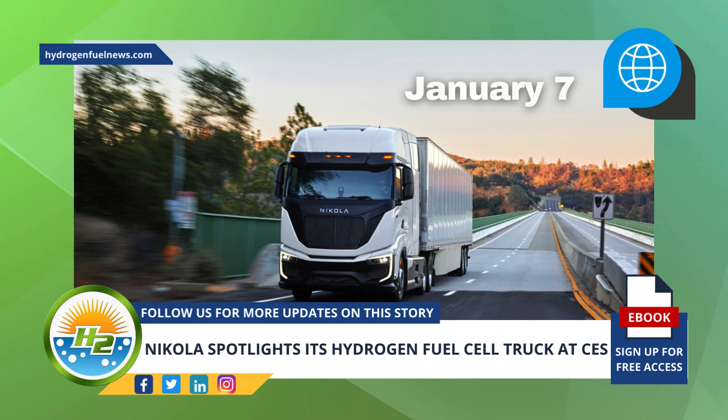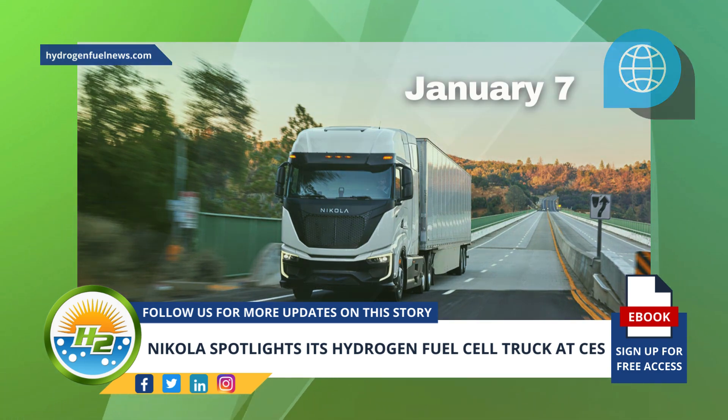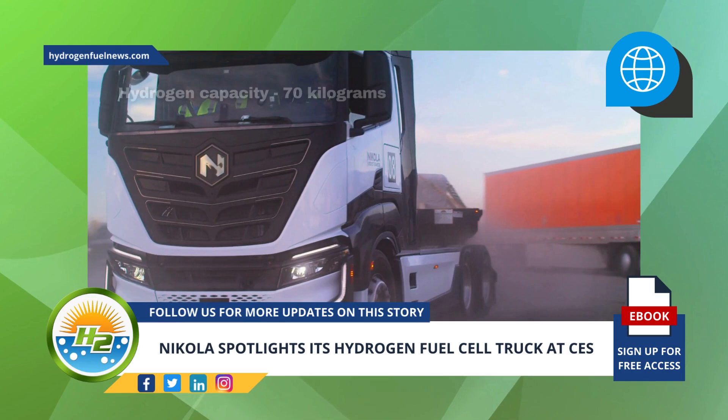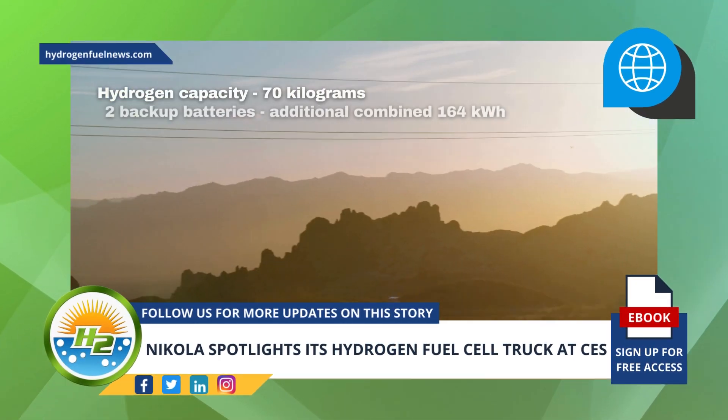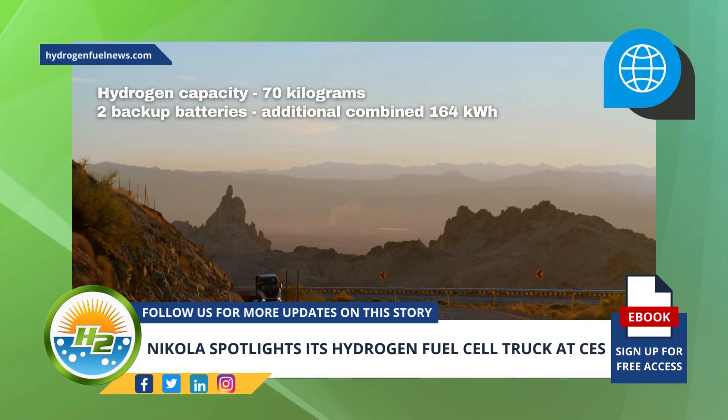Nikola's hydrogen fuel cell truck was designed with regional haul applications in mind and features a 500-mile range when pulling a loaded trailer. Its hydrogen capacity is 70 kilograms and it is equipped with two backup batteries, offering an additional combined 164 kilowatt-hour total.